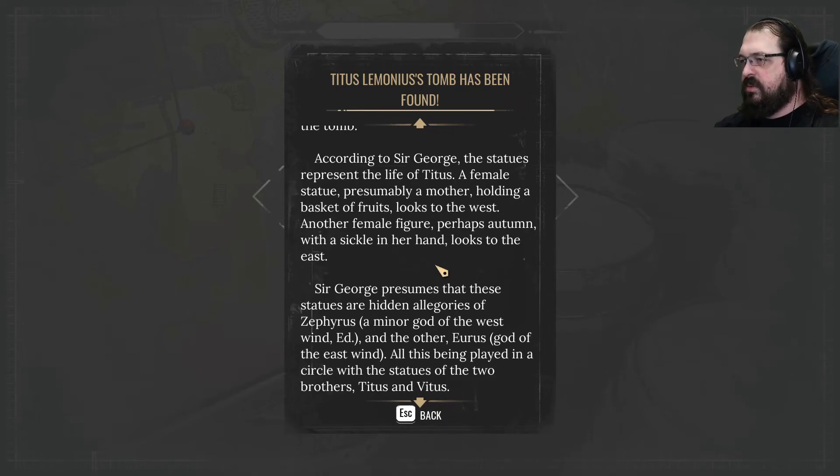According to Sir George, the statues represent the life of Titus. A female statue, presumably a mother, holding a basket of fruits, looks to the west. Another female figure, perhaps Autumn, with a sickle in her hand, looks to the east.